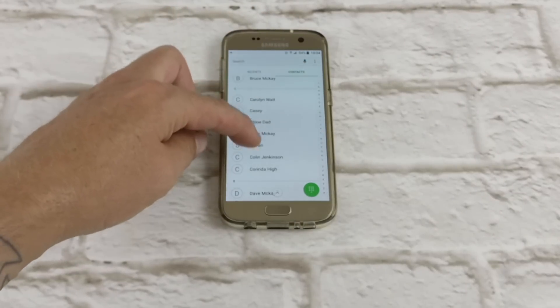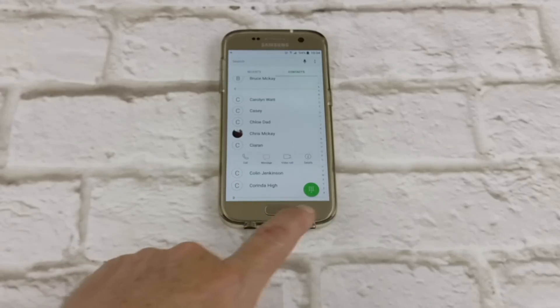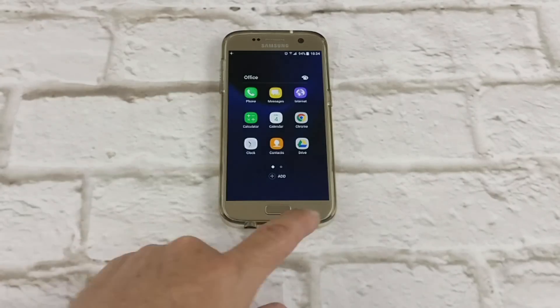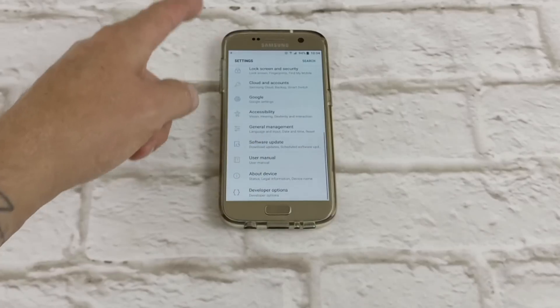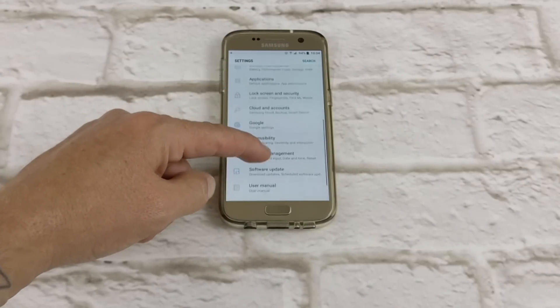This is maybe a feature of Grace UI more than anything, but you can see all your shortcuts down the bottom of each contact — that's a pretty cool feature. Also, your folders are transparent. Another cool feature, just having that little bit more customization. I really do enjoy that.